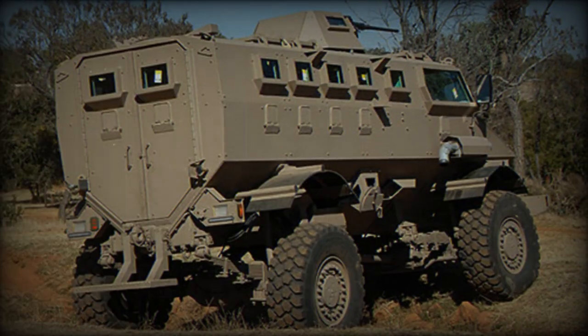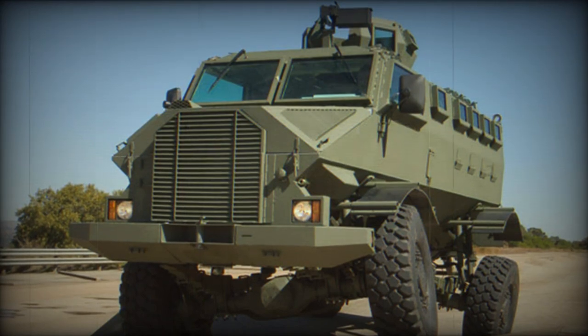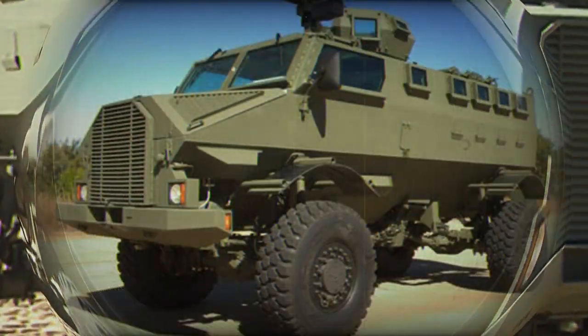During field trials it survived blasts in excess of 19 kg of TNT. Baseline armor provides protection against 7.62 mm NATO ball rounds, while an add-on armor kit provides protection against 7.62 mm armor piercing rounds.